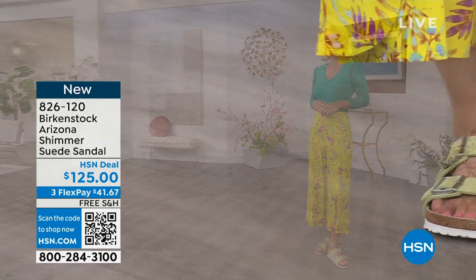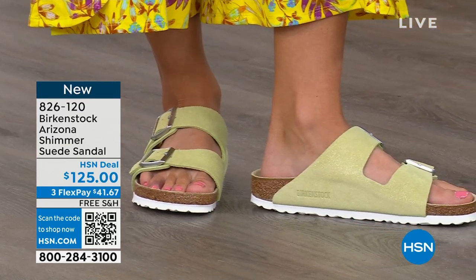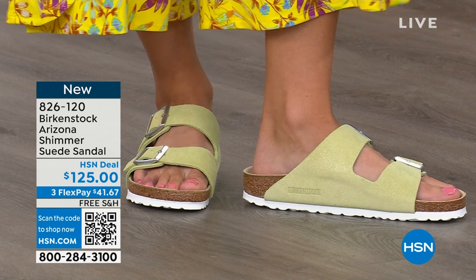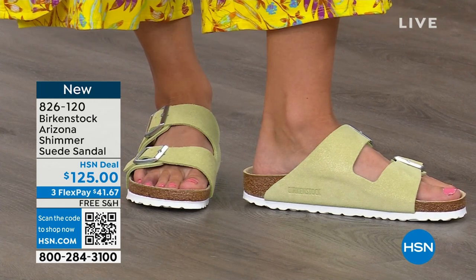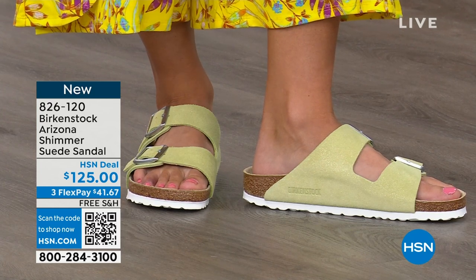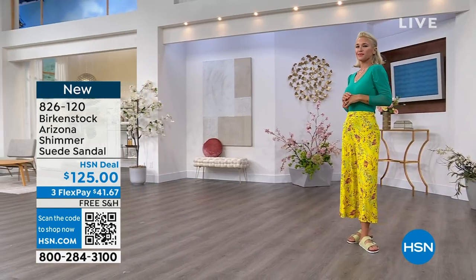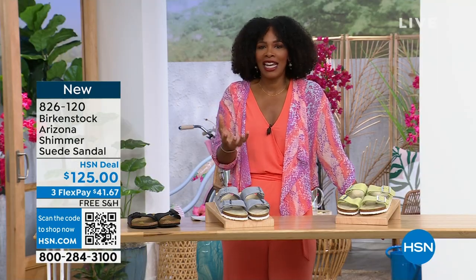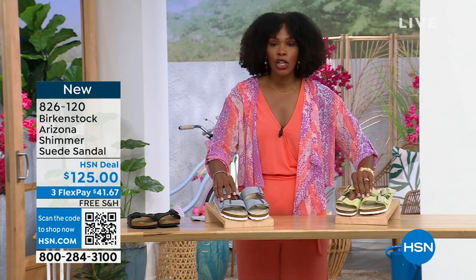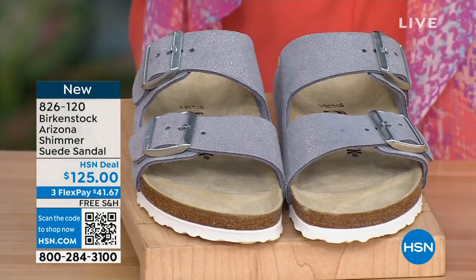I'm loving this — I love both colorways, you can't go wrong with either. Fully adjustable on your foot. Comfort is the new cool — look at how adorable she is. Her feet are going to love her. She's wearing that shimmering popcorn. If you put so much interest in your outfit and the colors and matching the prints, then your shoes should match that energy — jump in and enjoy the fun colors for spring and summer. Item number 826-120 for the shimmering popcorn or shimmering purple fog.